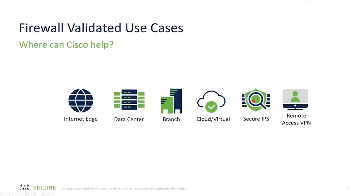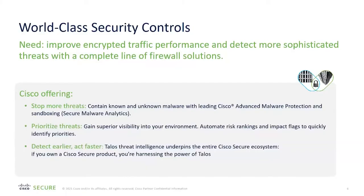Just wanted to mention that, and we'll move on to more pertinent content. As an introduction, the firewalls we're going to be speaking about today — the typical use cases — fall into the Internet Edge architecture, data center, branch office, cloud and virtual environments, secure next generation IPS, and remote access VPN. Remote access VPN is a very common need, especially now with remote working really ramping up.